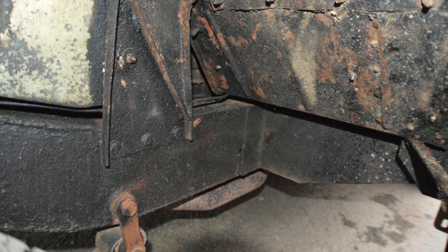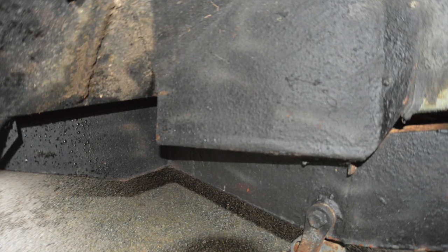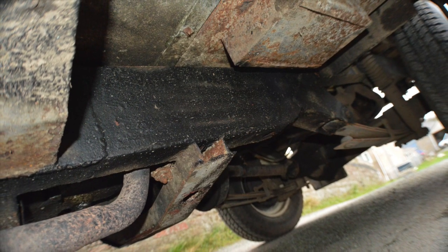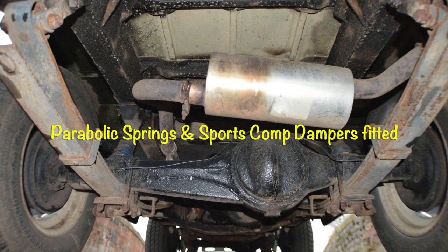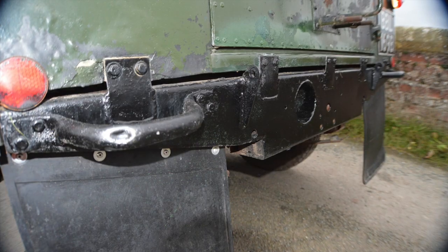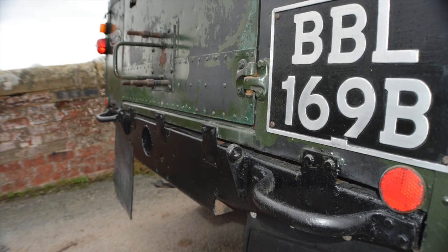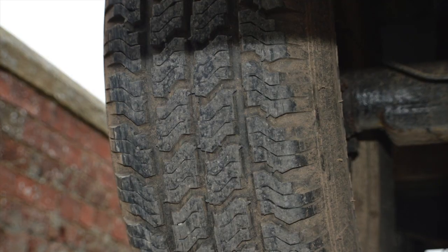It's got a front diff guard and steering arms guard. Super chassis, really really good chassis under it — nothing wrong with it at all, it really is a very very good one. Stainless steel exhaust system. The rear crossmember is super strong and it's also got front freewheeling hubs.